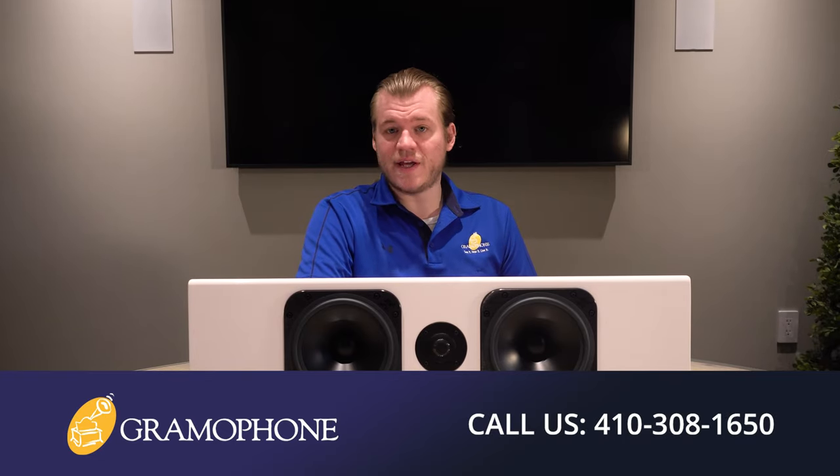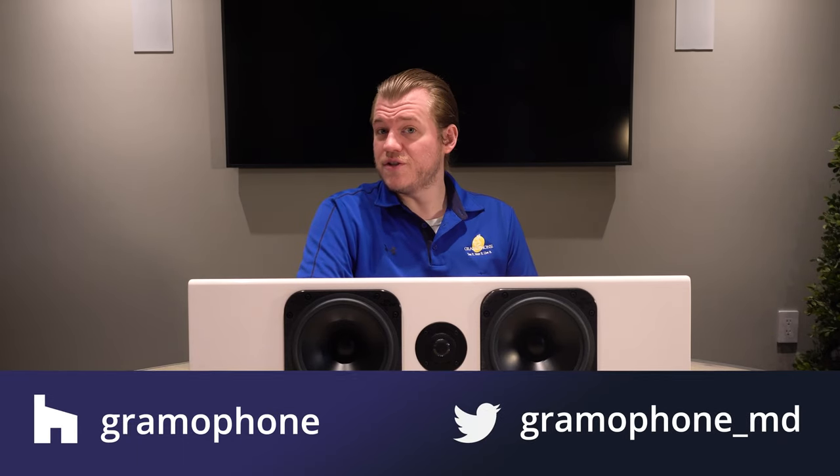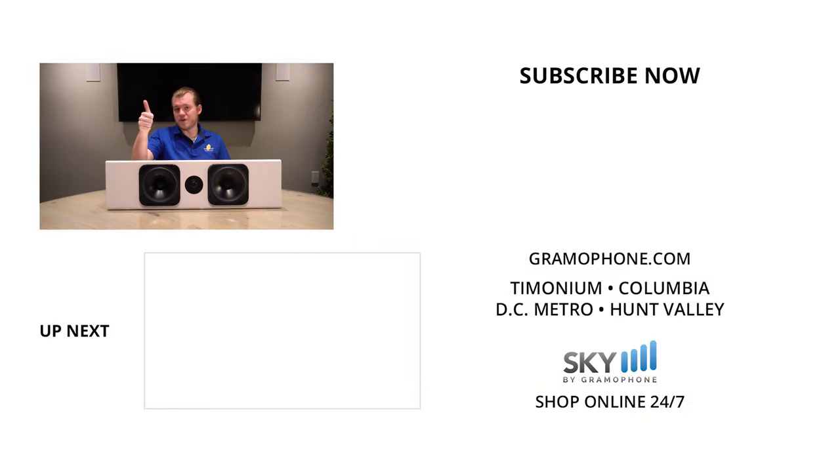If you want to demo this unit for yourself, come see me at Gaithersburg. Also, if you're looking for project ideas, need to schedule a service request, or want to speak to one of our hi-fi home theater interior design experts, get inspired at gramophone.com. Find us on social media — Facebook, Instagram, and Twitter — links are below. Please give us a thumbs up if you enjoyed this video, leave a comment, and subscribe to the Gramophone channel. What's your initial impression of the Totem Acoustic Wood V2, and what would you like to see from us in the future? Thank you for watching!